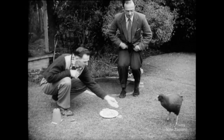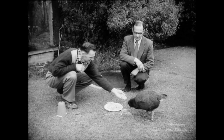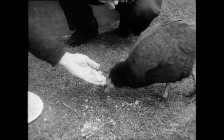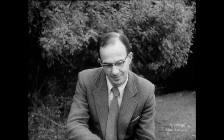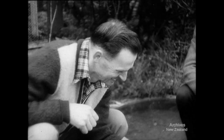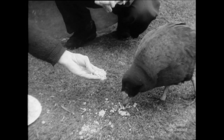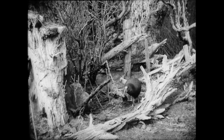The wild Takahe live on snow grass mainly, but these birds thrive on baby food, grass, lettuce or even bananas. They're fairly closely related to the Pukeko, only their bodies are bigger, legs are shorter, and they have a much brighter plumage.